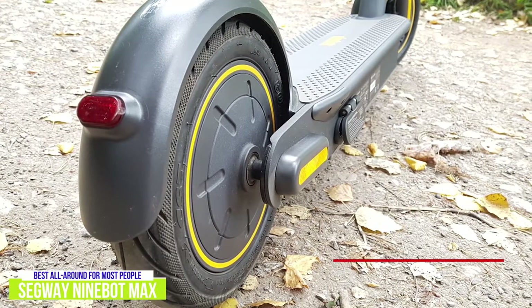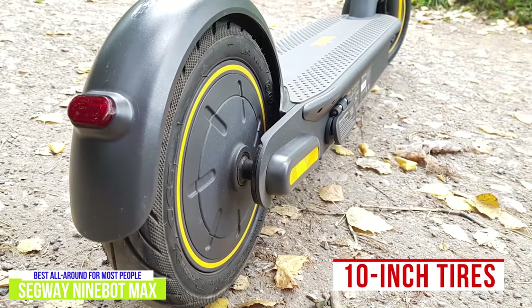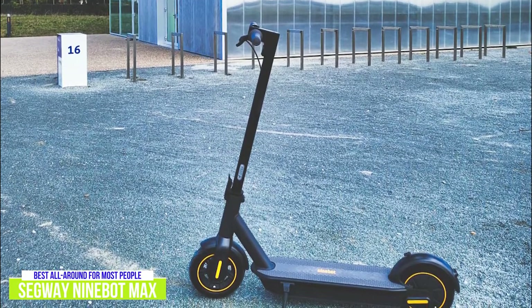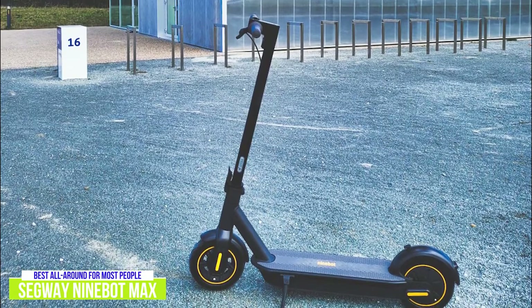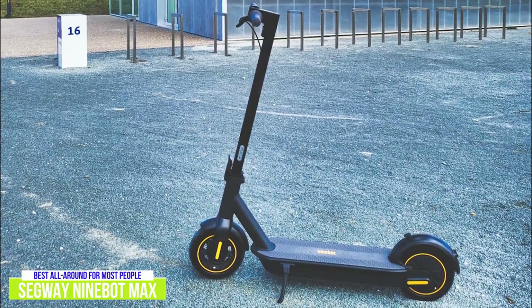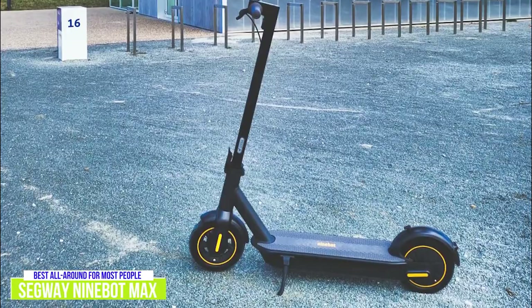Despite its lack of suspension, the large 10-inch tires give the Max a better ride than some scooters with dual suspension. On the worst roads you'll get shaken up a bit, but overall the Max handles well over most terrain. With its large deck, thicker stem, and beefier build, the Segway Ninebot Max feels like a legit commuting machine rather than a toy-level kick scooter, making it a great choice for beginners and riders who prefer a more leisurely approach.